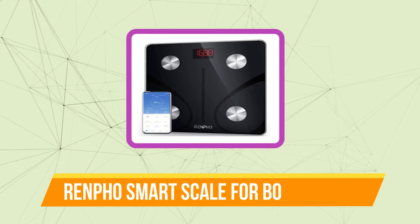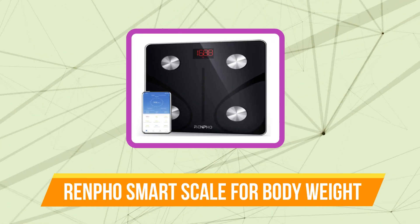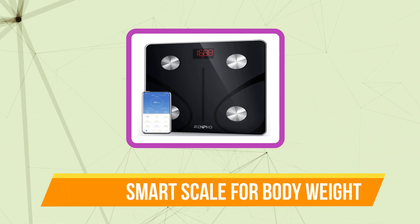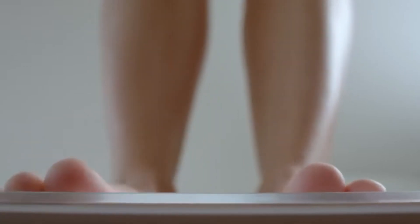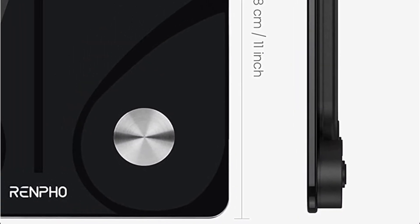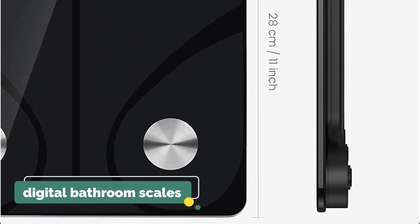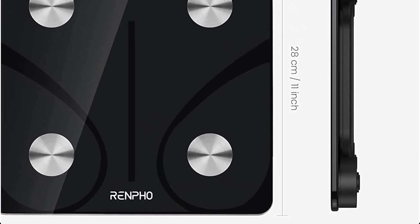And at number one is the Renfo Smart Scale for Body Weight. One of the goods on Amazon with the most positive reviews, it already has over 70,000 reviews. This gadget, which is in line with the current trend of digital bathroom scales, offers a plethora of knowledge regarding the condition of your body.